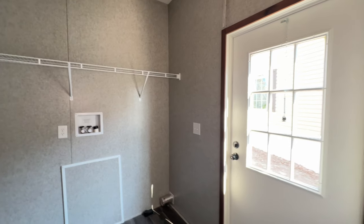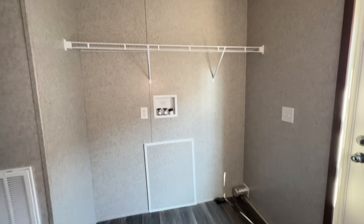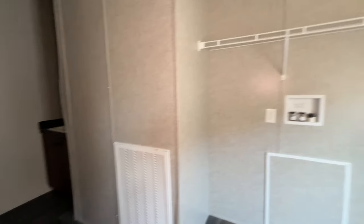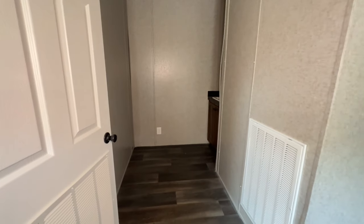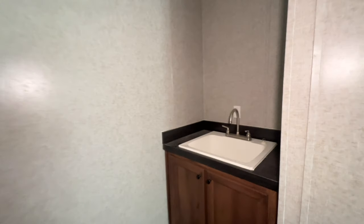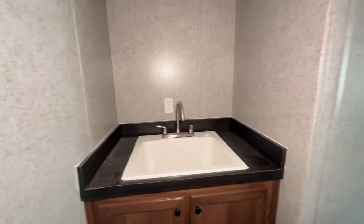Off the kitchen you have your laundry room — you have your back door, space for your washer and dryer, and storage space. Then you have this wonderful area with a sink and space for shelving, additional storage, or deep freezes. It's really lovely, and having this big sink is an absolute plus.